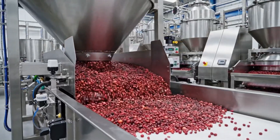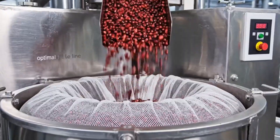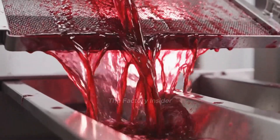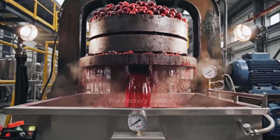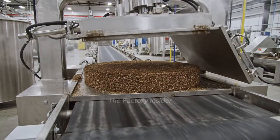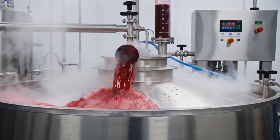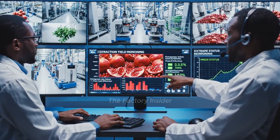Measured batches of pure arils flow toward our cold press extraction system. Press chambers fill with arils lined with fine mesh to capture pure juice. Pure cold-press juice flows like liquid rubies from the press. Maximum pressure hold extracts every precious drop of juice. Spent pomace ejects for composting while the press resets for the next batch. Fresh juice collects in nitrogen-blanketed tanks, preserving maximum freshness. Real-time monitoring ensures optimal extraction from every batch.